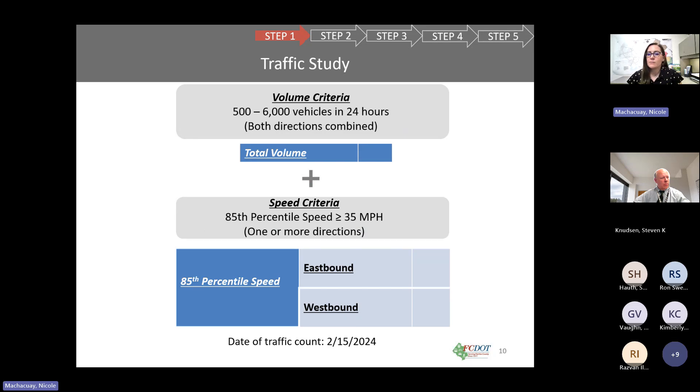There are also traffic study components that need to be met. For the speed criteria, the 85th percentile speed needs to be greater than or equal to 35 miles per hour, meaning 15 percent of vehicles need to be traveling 35 miles per hour or faster in at least one direction of travel. The 85th percentile speed on Pinecrest Road was 42 mph eastbound and 39 mph westbound, so it met the speed criteria.